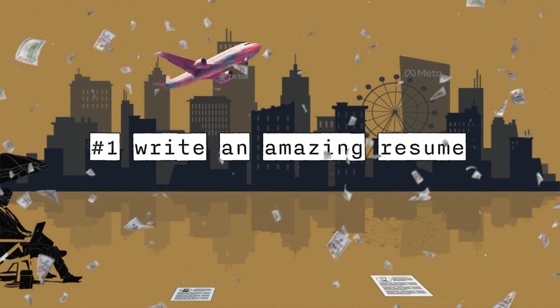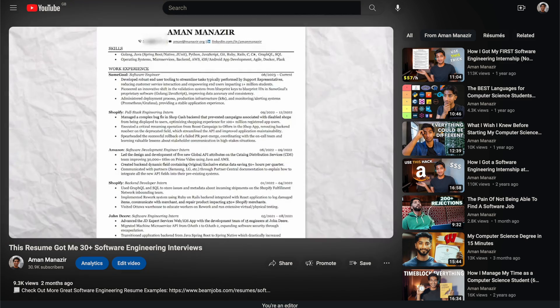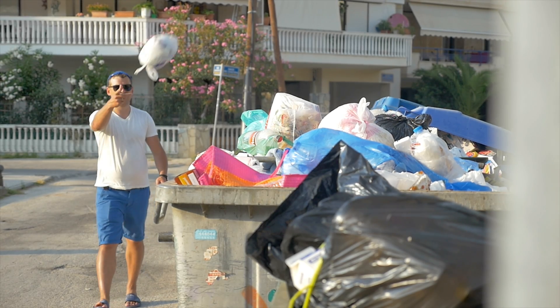A lot of these principles you may have heard before, but landing an internship in this market is more about doing all the correct things right. Principle number one is write an amazing resume. This might seem obvious — every single person who's applying to internships has a put-together resume, but you'd be surprised at how many people just don't have it completely optimized. If you haven't already spent hours on your resume, you need to drop everything and do this right now.